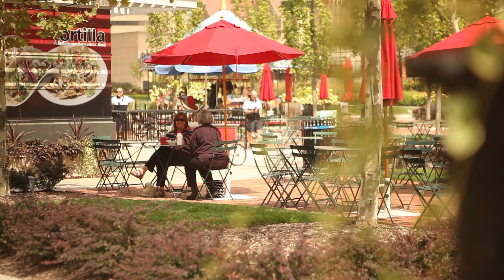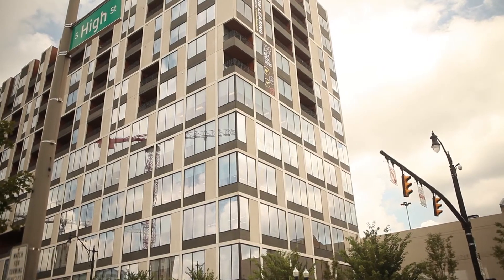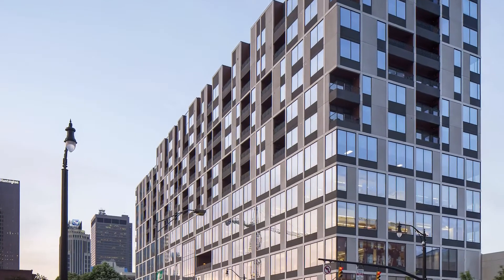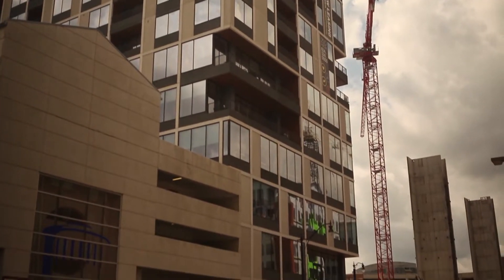The 250 High building, overlooking the Columbus Commons Park, now stands as a model for how modern development may unfold in the city. The 12-story mixed-use building was developed by the Daimler Group and Kauffman Development. I love the mixed-use of the project in the center of downtown Columbus. The project's success wasn't always such a sure thing.